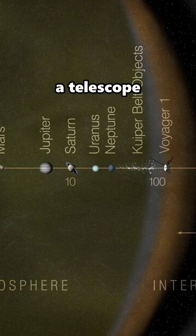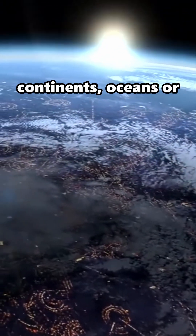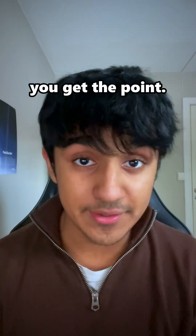If we were to position a telescope just right, we could actually see the surface of an alien planet. We could see continents, oceans, or even cities — that's a stretch of course, since intelligent life is very far away, but you get the point.